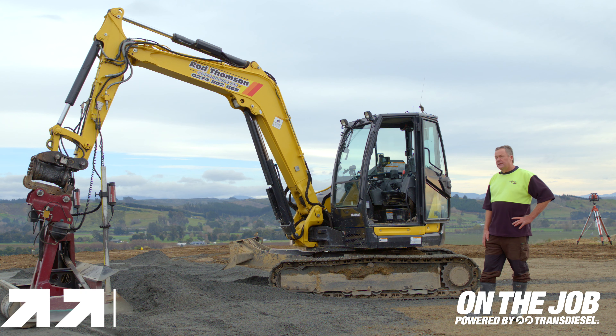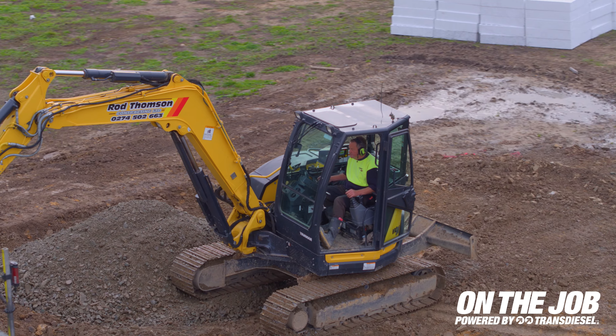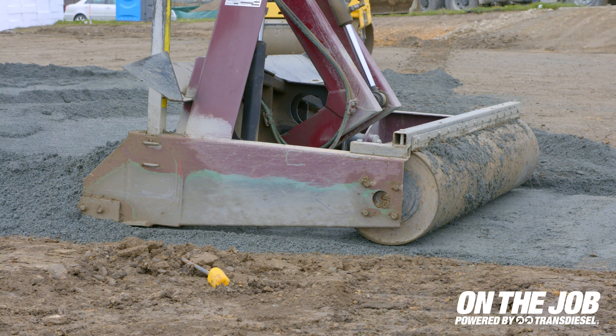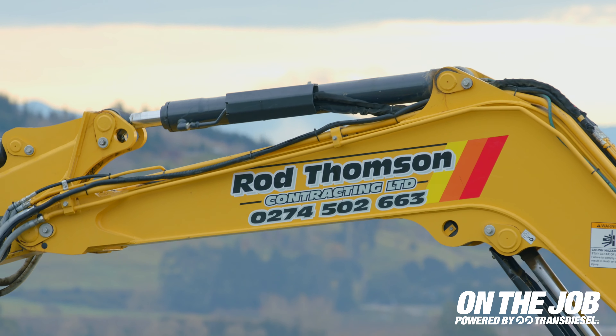I have two of these Yanmar VIO80s and one VIO25. First, I bought a Yanmar VIO75 and I've had them since, and then they changed the model to these ones. I've had six of these 80s now.